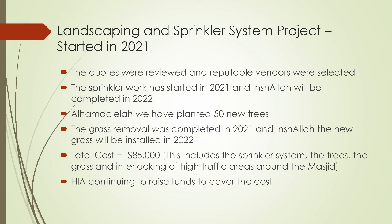Alhamdulillah, we have planted 15 new trees around the masjid, so when you come you'll see some nice trees that have been planted. The grass has all been removed around the grounds of the masjid, and inshallah ta'ala we'll put new sod and new grass in the new year. The total cost of this project is $85,000, which includes the sprinkler system, trees, and grass. We're also going to be doing interlocking on the high-traffic areas around the masjid — about six or seven areas where there's a lot of foot traffic, where the grass tends to die and turns muddy — with nice interlocking designs. We are working to raise funds to cover the cost of the project.